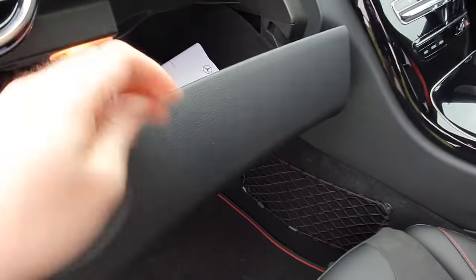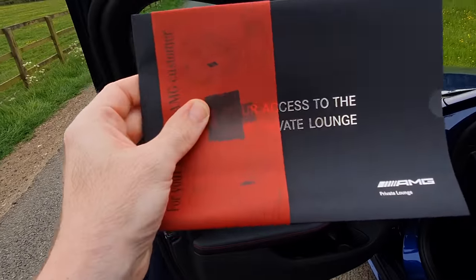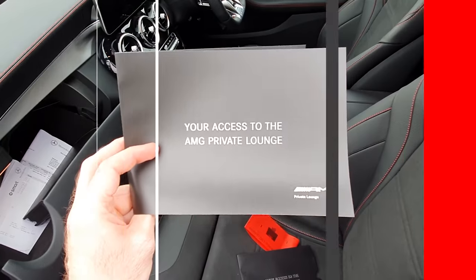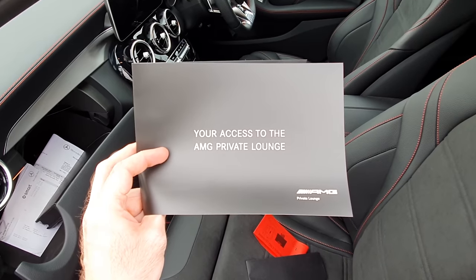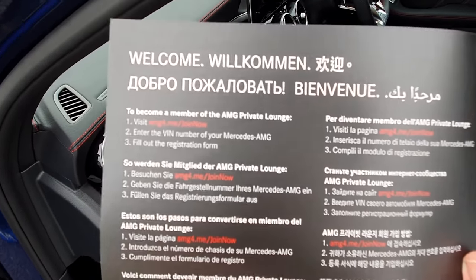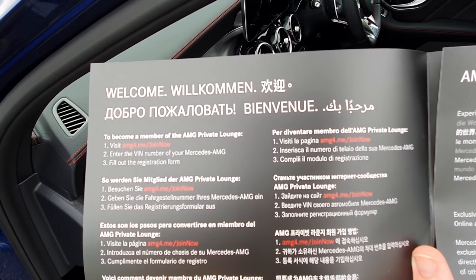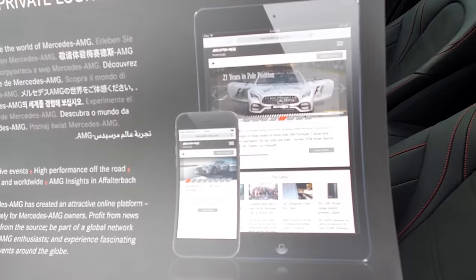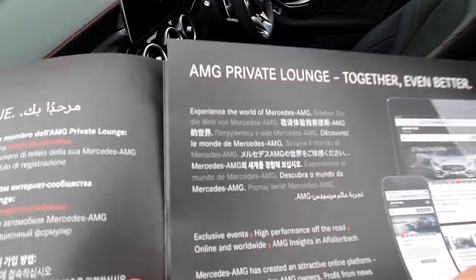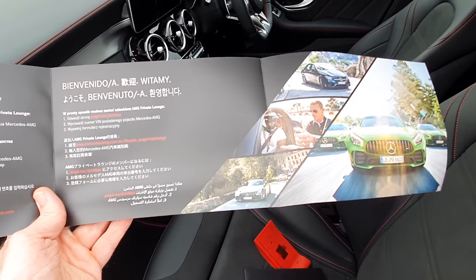If we open up the glove box here, when you buy your car it should have come with one of these — this is the access to the AMG Private Lounge. If you open this up, it's got many different languages and tells you how to register. To become a member of AMG Private Lounge, visit AMG for me, click Join Now, enter the VIN number of your Mercedes AMG, and fill out the registration form. It's got some preview pictures of the AMG Private Lounge and some cool pictures of AMGs. That is how you gain access to the AMG Private Lounge.